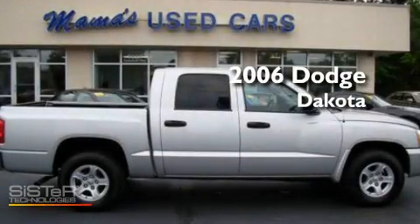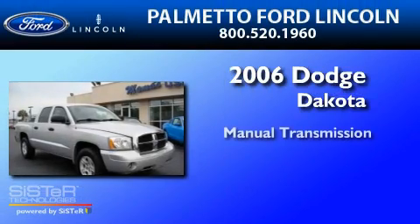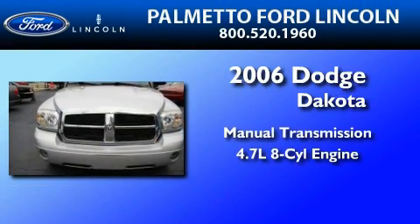This is a 2006 Dodge Dakota. This truck has a manual transmission and a 4.7-liter V8.